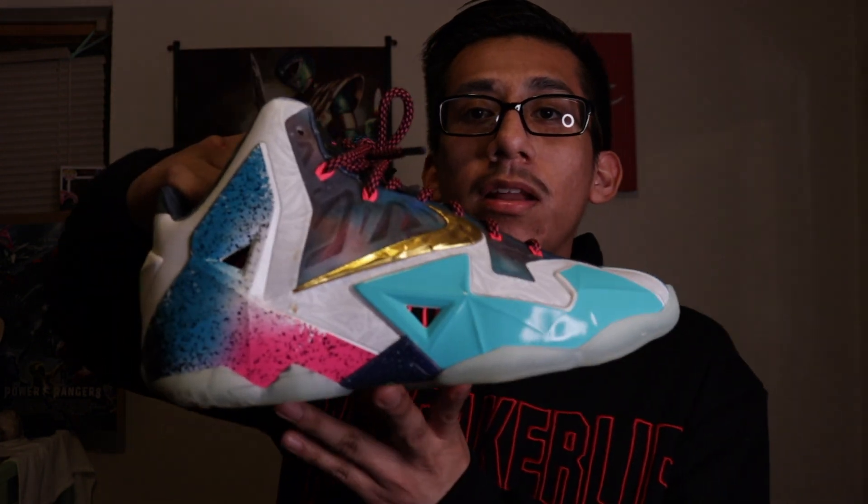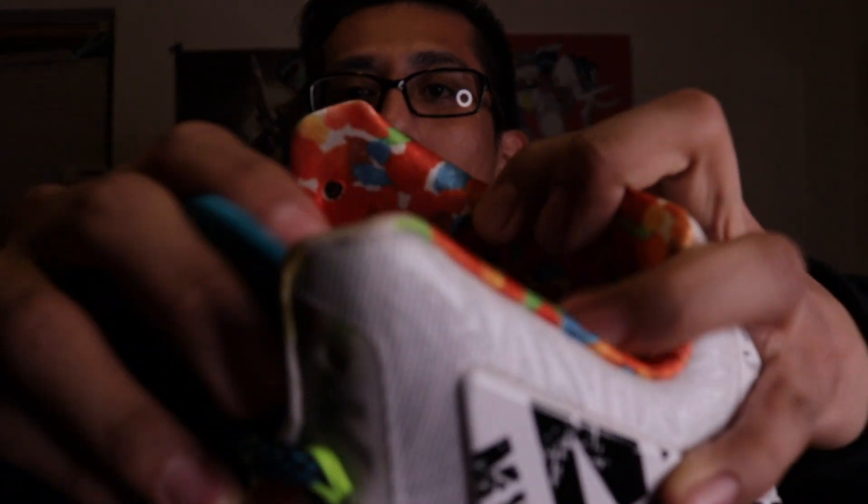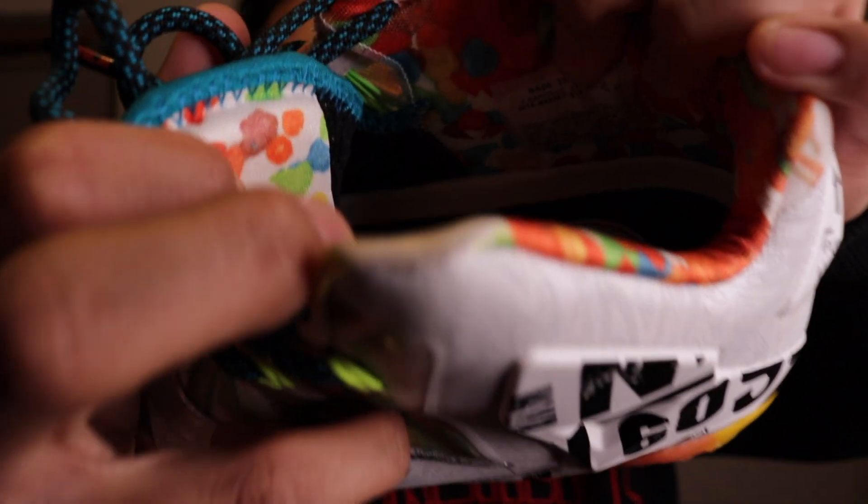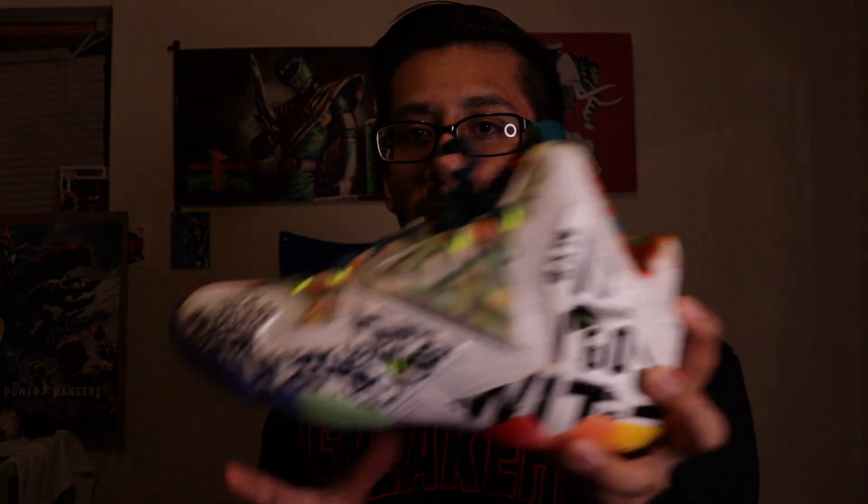Next up we have the LeBron 11 'What The.' I don't even remember if I made a video on these, but obviously the colorway just screams 'what the.' It's a dope shoe — crazy, crazy colors, not for everybody, but I like them. The thing about this pair is they're actually samples. You can see the tag right there — promo sample. These are the only samples I have in the collection. LeBron 11 What The samples — very happy to have these.